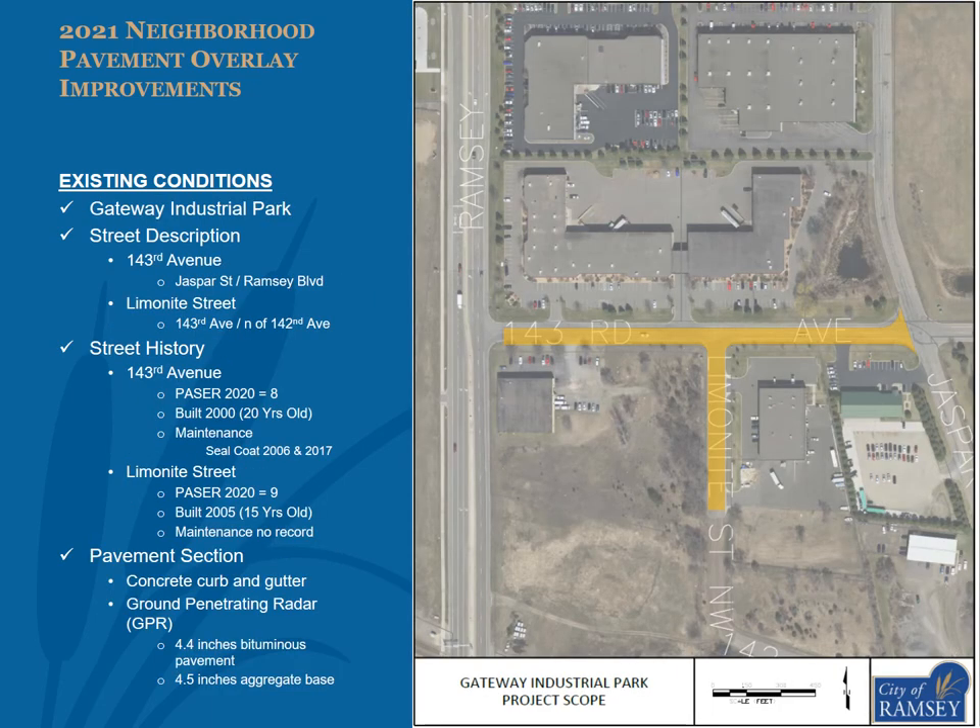The streets within Gateway Industrial Park proposed to be overlaid include 143rd Avenue and Limonite Street, as shown in the exhibit. 143rd Avenue had a 2020 pacer of 8, was built in 2000 as an urban section road including concrete curb and gutter, and has received sealcoat improvements in 2006 and 2017. Limonite Street had a 2020 pacer of 9, was built in 2005 as an urban section road including concrete curb and gutter, and has no record of any maintenance activities. The south half of Limonite Street is gravel and is not proposed to receive any improvements with this project. GPR data for 143rd Avenue showed an average of 4.4 inches of bituminous pavement and 4.5 inches of aggregate base.